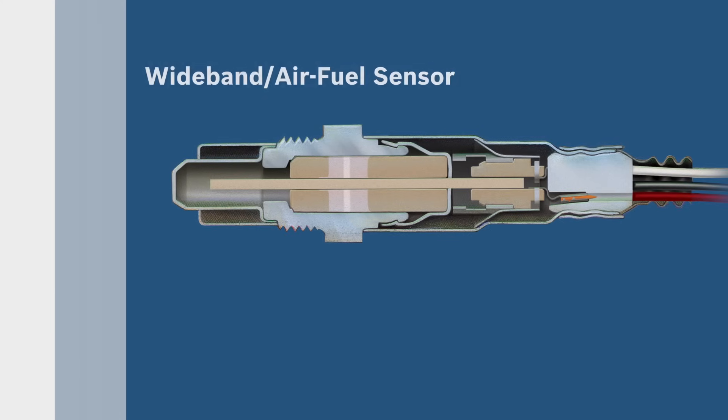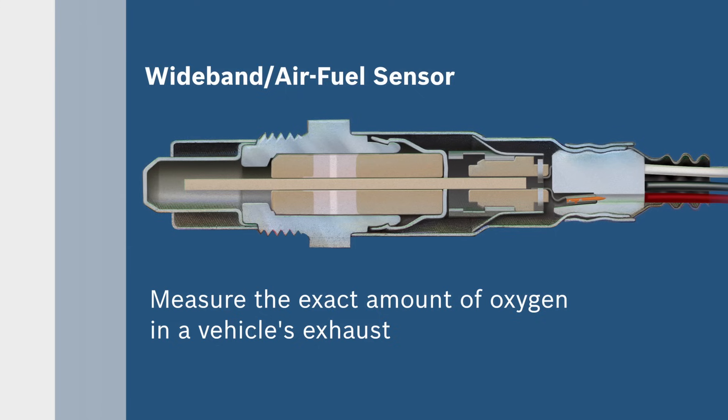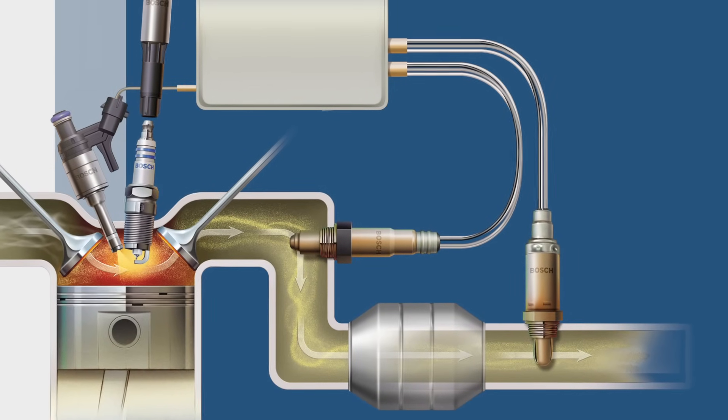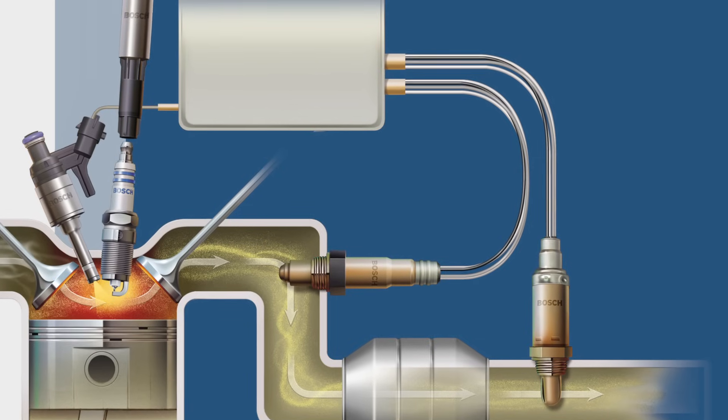Bosch wideband air fuel sensors perform as regular oxygen sensors do, but are able to measure the exact amount of oxygen in a vehicle's exhaust. Our sensors provide a signal to the vehicle's engine control unit or ECU that is directly proportional to the amount of oxygen in exhaust emissions.